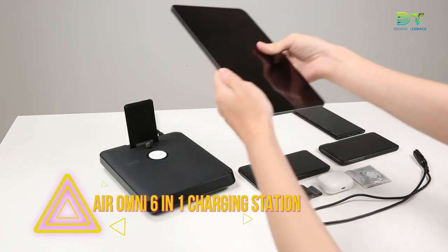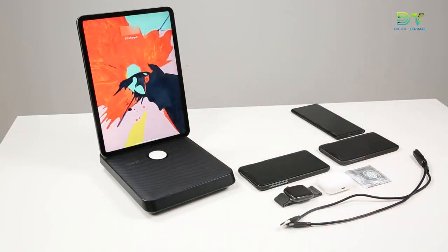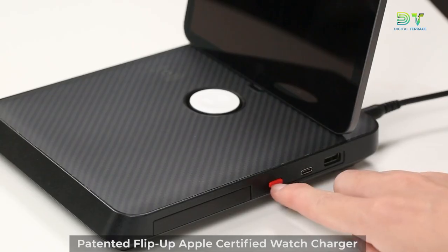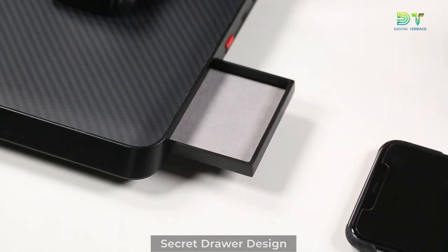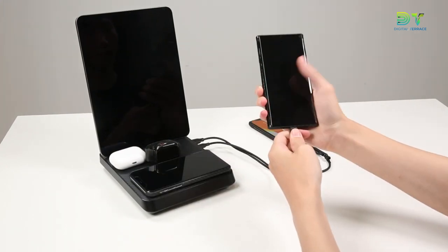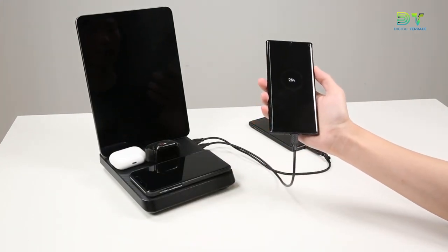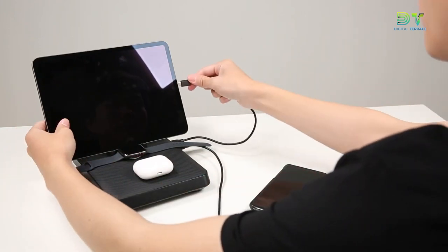11. Air Omni 6-in-1 Charging Station. This charging stand can charge up to six devices at the same time and can be used for many things. It looks like carbon fiber and is made of aramid fiber — very light and great-looking. It has both a Type-C and a Lightning connector, so it works with both iPhones and other devices that accept Type-C. Everything charges quickly, so you get the most power in the least amount of time.